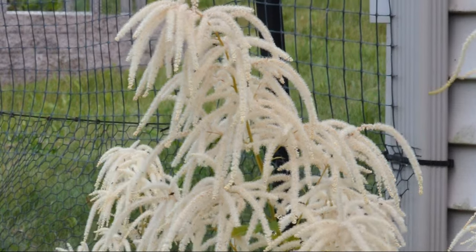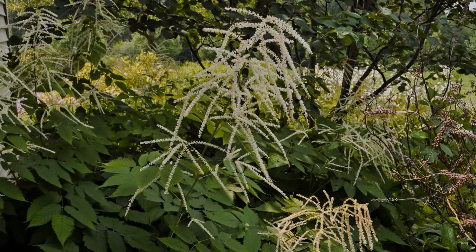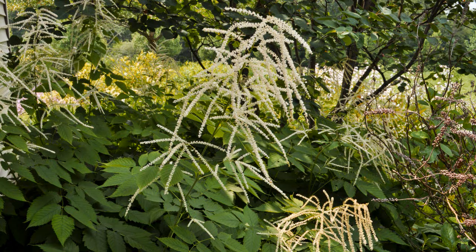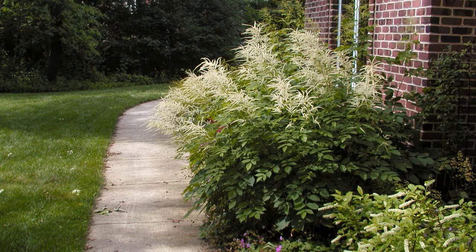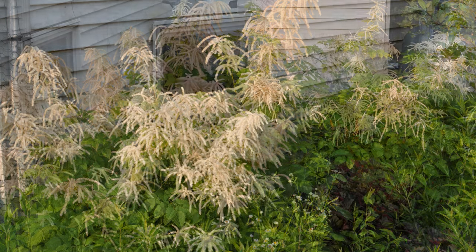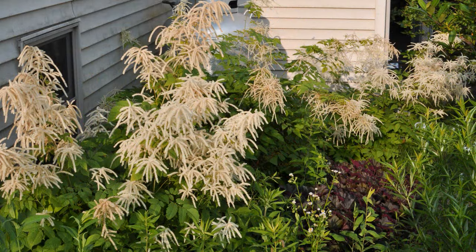It prefers some shade, but can be tolerant of lots of shade. Examples of landscape design uses for Goatsbeard include shady woodland gardens, back of the border specimens in planting beds, locations requiring vertical separation, and screening — like for this foundation and propane tank on the north side of a house. It's also very cost effective because it doesn't take many plants to fill a large space.